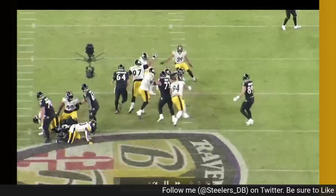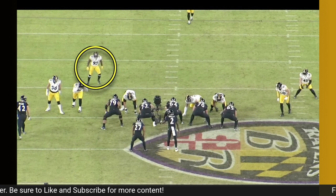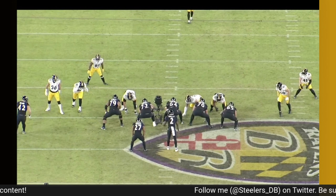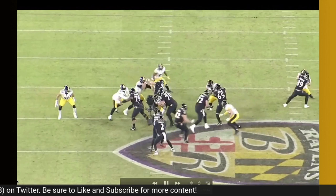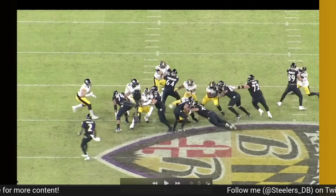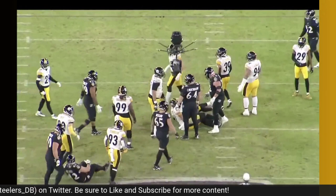Now I want to get into something that I think could potentially preclude him from getting more playing time next season — his tackling. It was a bit of an issue throughout last season in limited action, both in the preseason and regular season. He makes a really good read here and is fast to the hole, but Patrick Ricard takes out TJ Watt and there's congestion. Robinson elects to go over the top, ducks his head, arm tackles, and doesn't finish — Dobbins shrugs him off pretty easily and gets six yards on a successful run play.